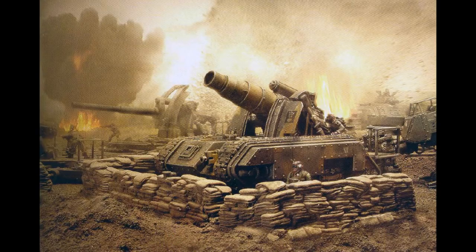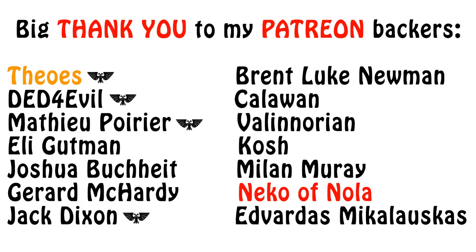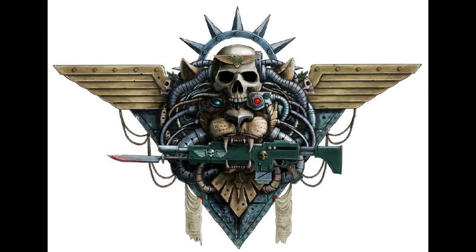And that, my friends, has been what I wanted to tell you about the Griffin and the Medusa for today. Even though both of these vehicles are apparently being phased out of the Imperial Guard, which one would you rather have in a siege? Let us know and discuss in the comments below. If you have any specific vehicles you'd like me to cover, do feel free to write your suggestions below. Was this video informative or entertaining? In that case, please click the like button and subscribe for more content. Thank you very much for watching and I wish you all a great day. The Emperor protects!